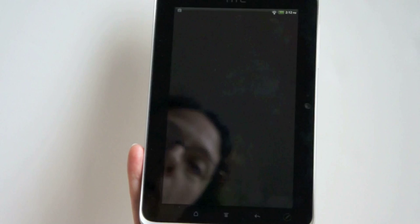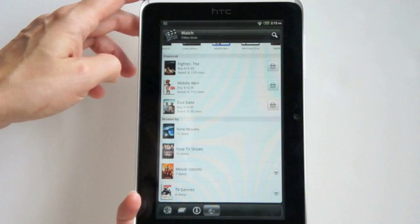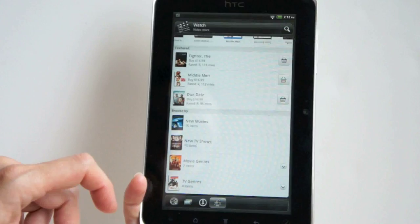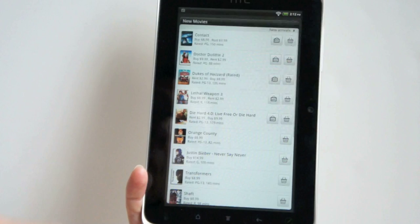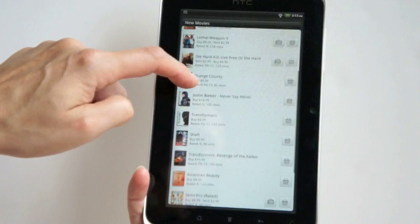Next is HTC Watch — a place where you can buy movies and TV shows from HTC's service. There aren't a huge number of titles just yet, but this is two days before the product launches. There are about 15 movies and 15 TV shows, and you can filter by genre. New movies include Dr. Dolittle 2, Dukes of Hazzard, Lethal Weapon 3, Orange County, and Justin Bieber: Never Say Never. Some are available for rental. Most movies range from about $9 to $15, and TV shows are $2.